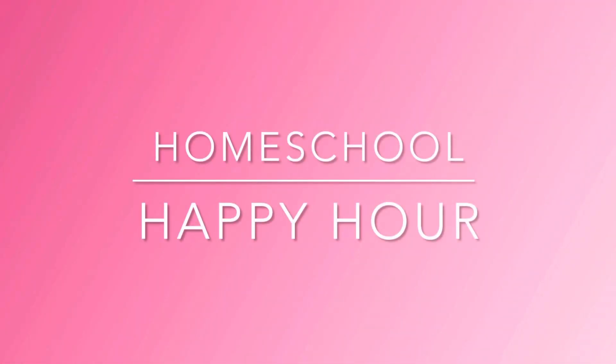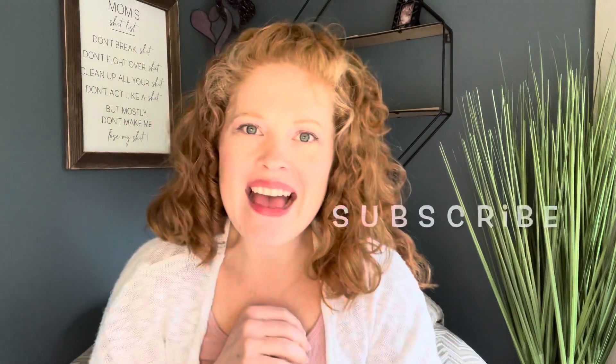Today we're going to be looking at this curriculum, The Story of Science, along with the student guide and the teacher handbook. Before we go any further, make sure you hit that like button, subscribe to the channel, and check us out on Instagram at Homeschool Happy Hour.